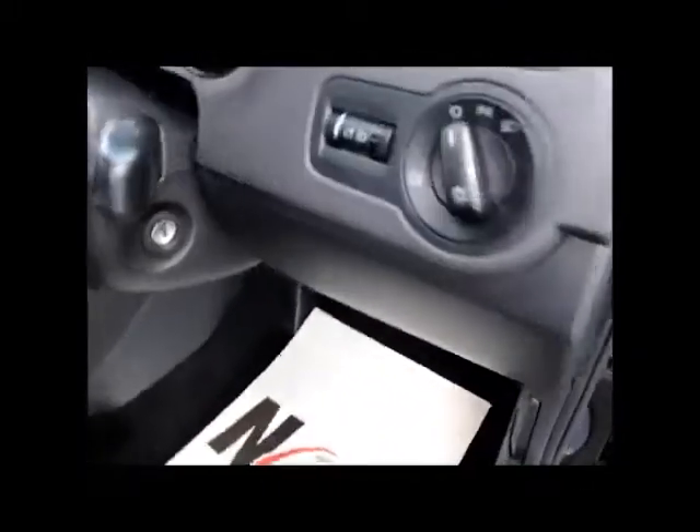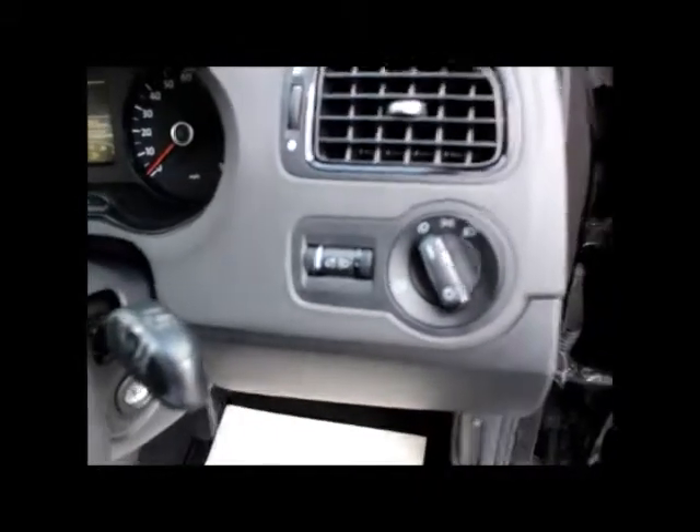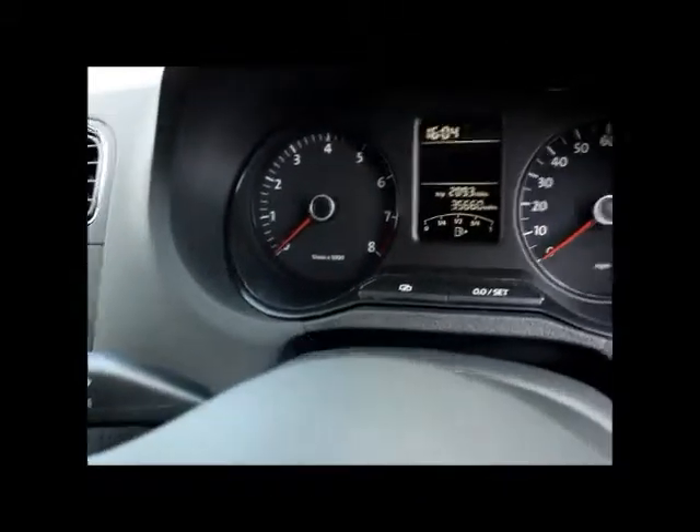As you can see on the dashboard, it's actually just about 35,000 miles, which I mentioned earlier.